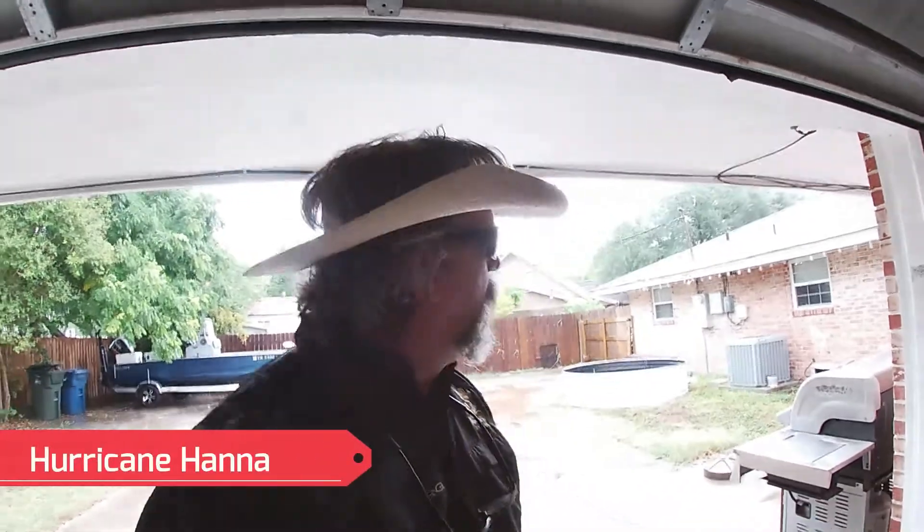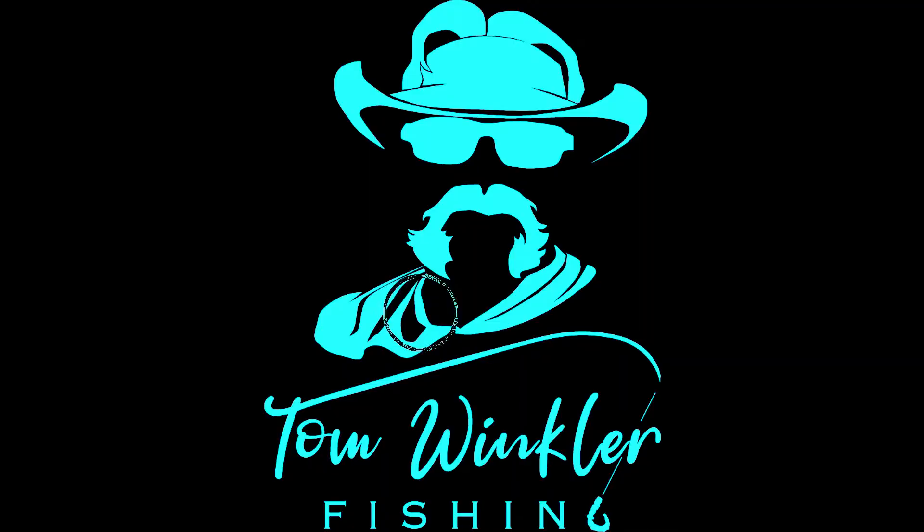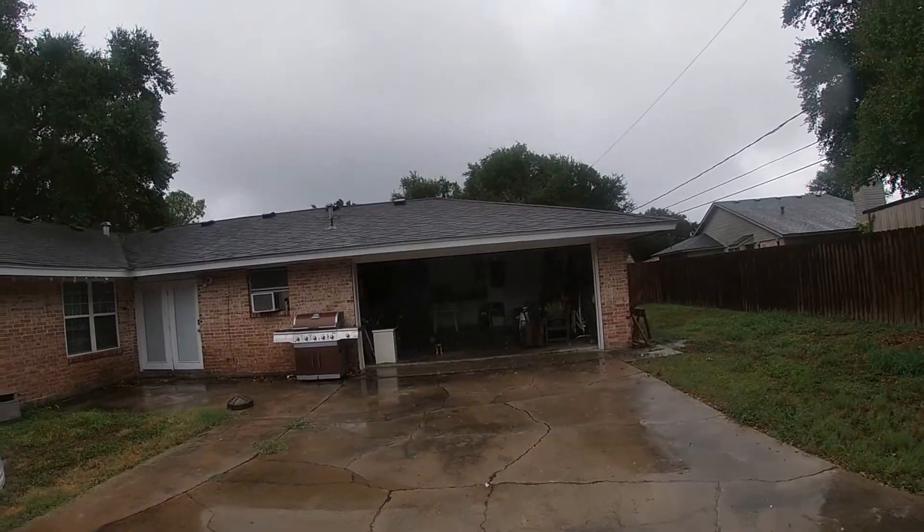We've got a Category 1 coming in as we speak, so instead of a fishing video, this is a weather update. There's a hurricane blowing in right now. Everything's piled up in the garage because we've got a Category 1 bearing down on us as we speak. As you can see, it's raining.